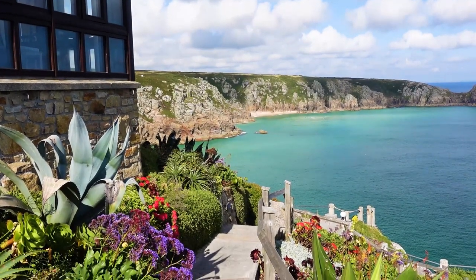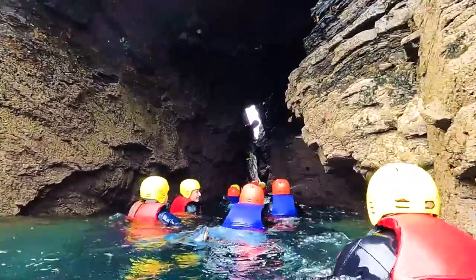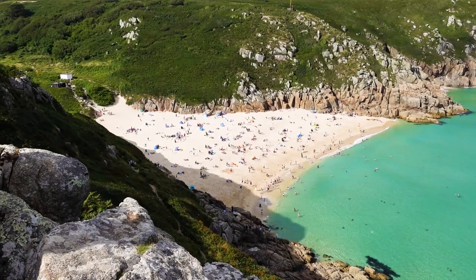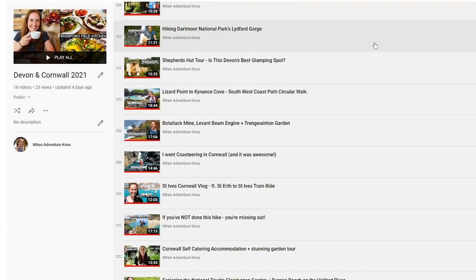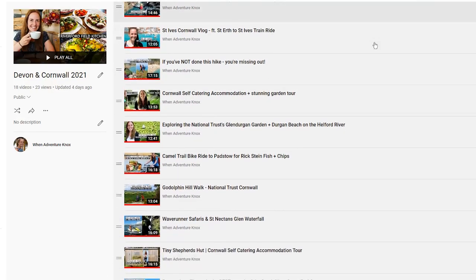I'd love to know if any of this video has been helpful to you. Are you planning a trip, looking for inspiration, or just watching for pure nostalgia? Please let me know in the comments below along with any questions. If you found this video helpful you might be interested in my 20-episode Devon and Cornwall travel vlog series, so click on the playlist if you want to find out more.